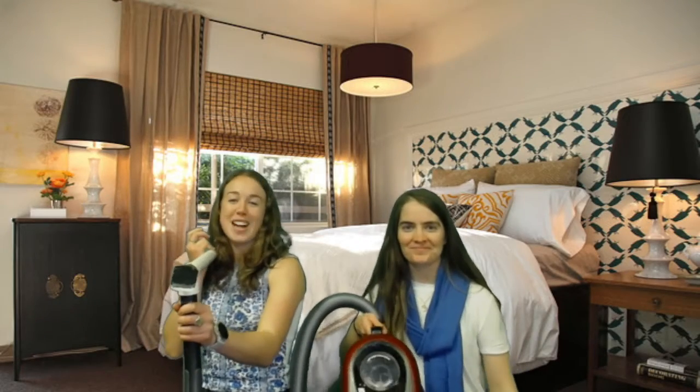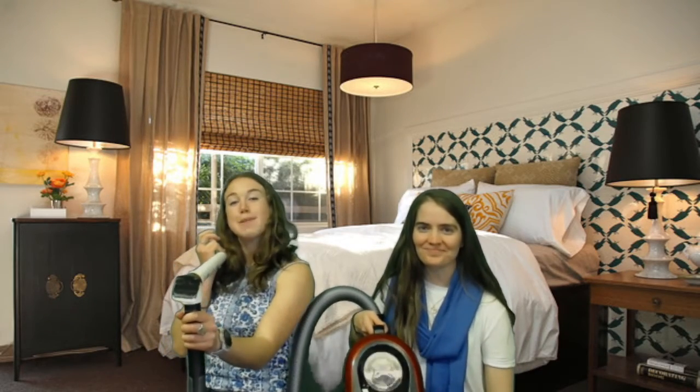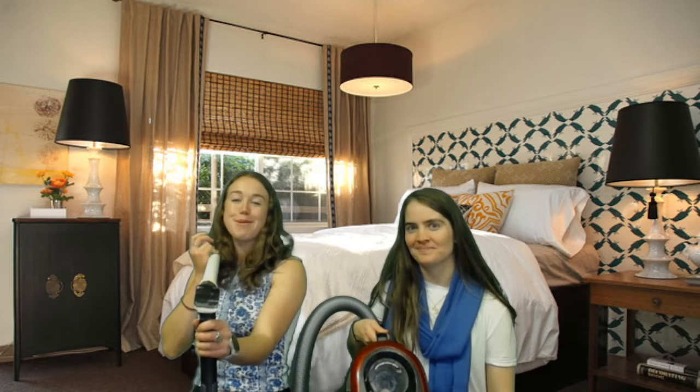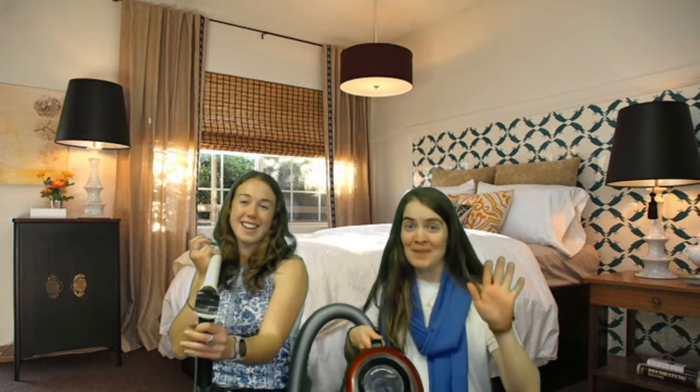Welcome back to another episode of Rats, Mice and Kids, the show where parents become the expert at teaching science to their kids. If we haven't met before, my name is Amelia and I'm Annie.